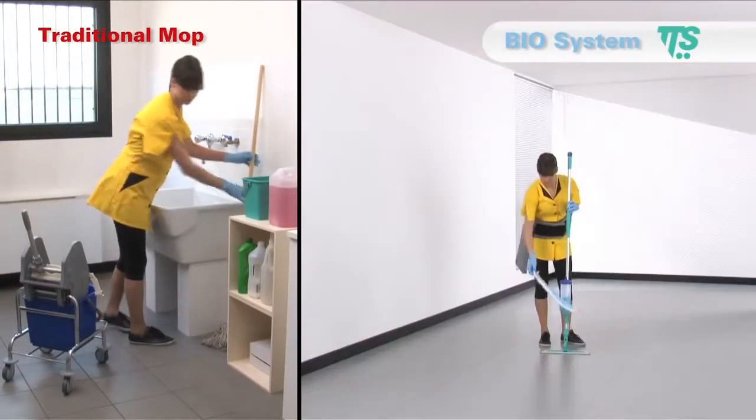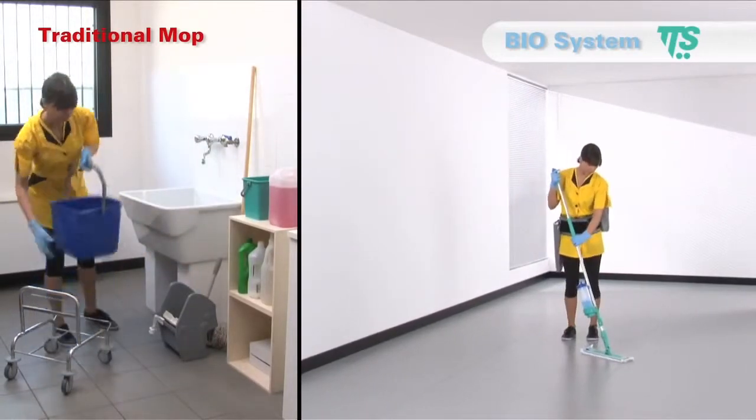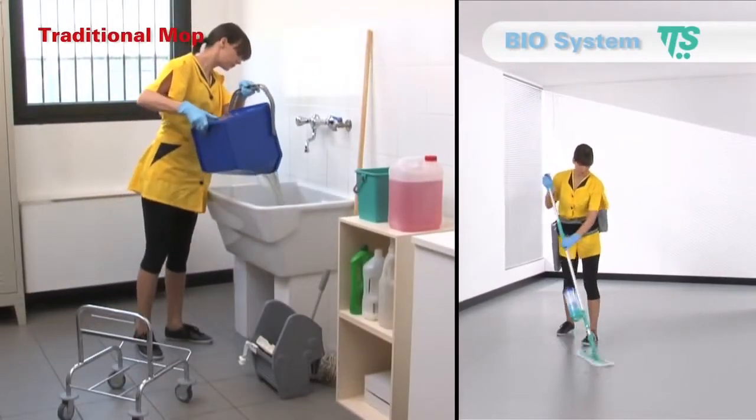No waste of time to empty and change the dirty water. No need to lift and transport heavy buckets with water. No need to rinse and wring the mop anymore.